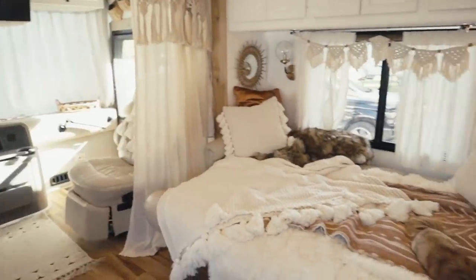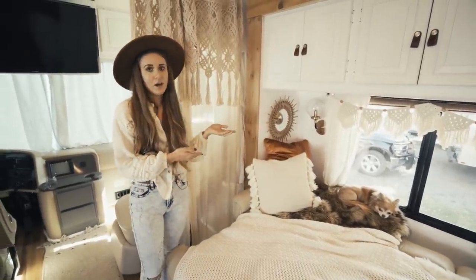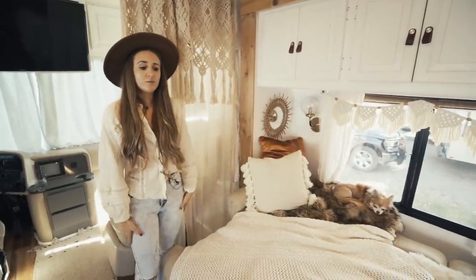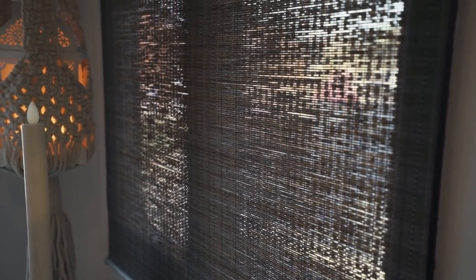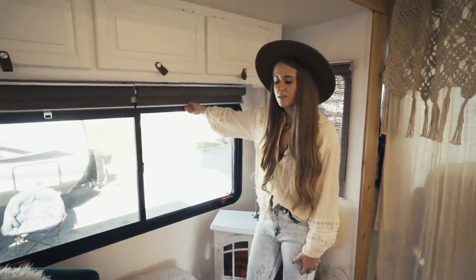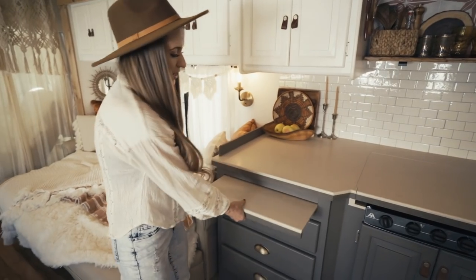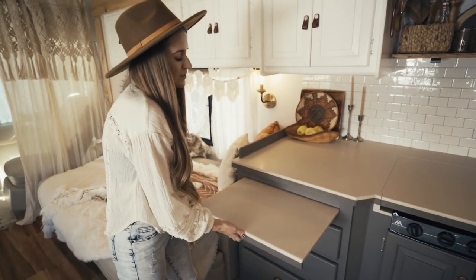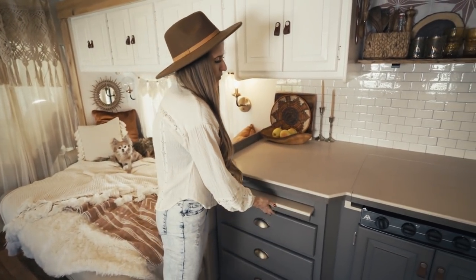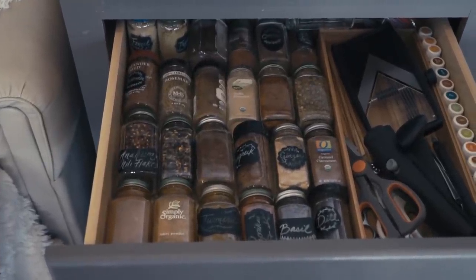Over here is the passenger side slide and we have this jackknife sofa — we can put it flat or in sofa position, and we do that when we're driving so we have the full hallway to walk through. These Ikea roller blinds are fantastic — so easy to just pull them up and down. Then over here begins the kitchen. We have this extra countertop space that slides out and gives us extra room to cut vegetables or just put things on the counter. And then this is our spice drawer — we have all our spices, scissors, can opener, and mandolin.